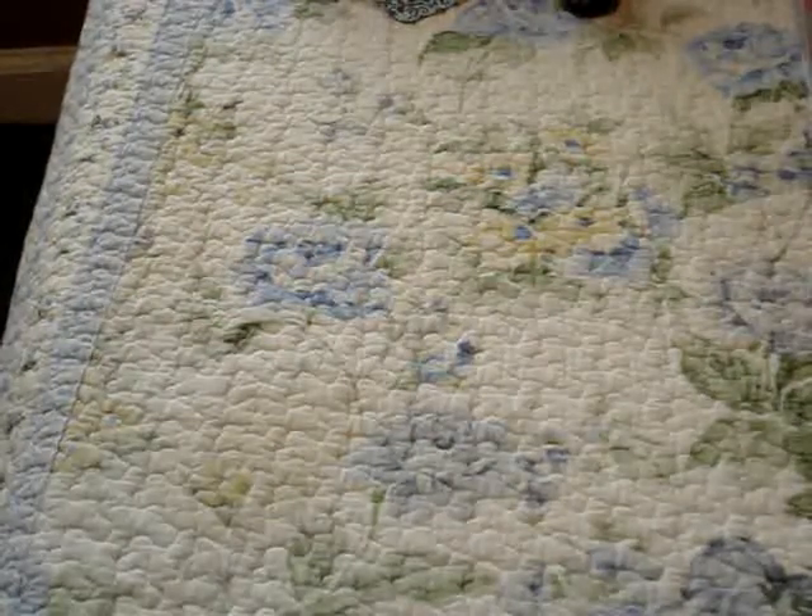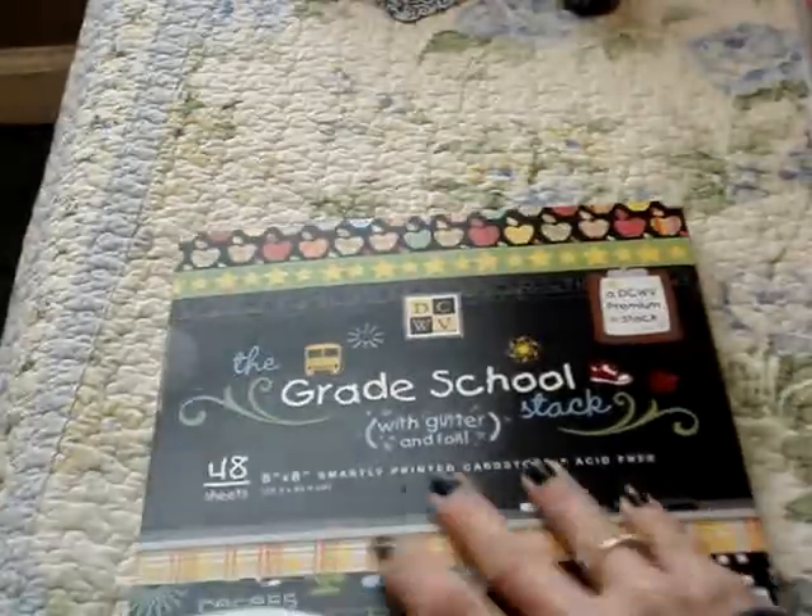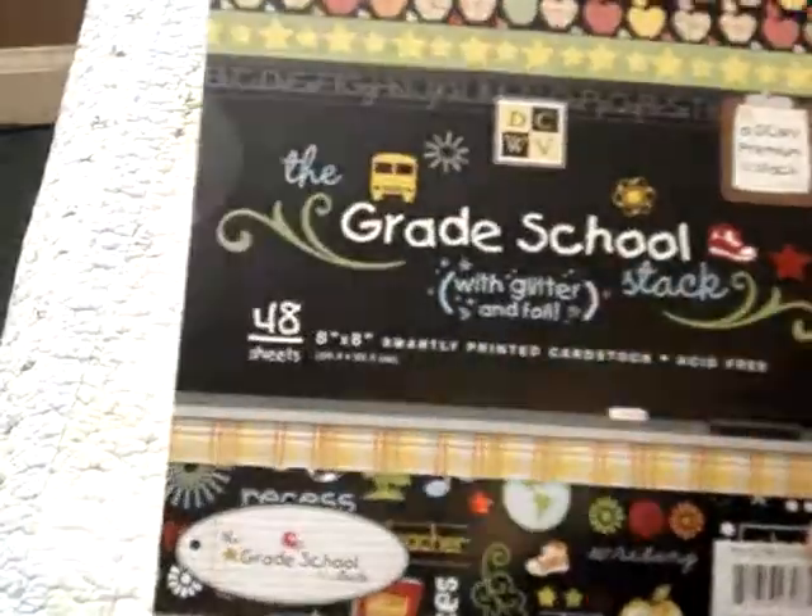And that was it at Joann's. Oh, I forgot to show this yesterday too - I also picked this up at Marshall's the other day. It's the grade school stack and it's the 8x8, and it was only $3.99. I forgot to show that yesterday.